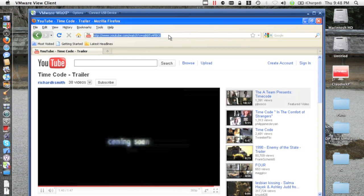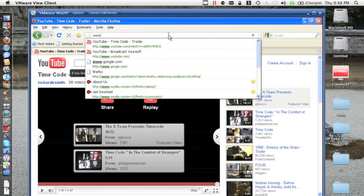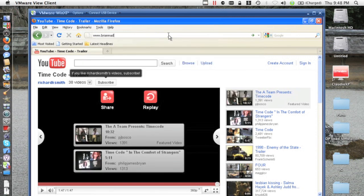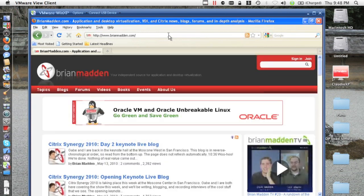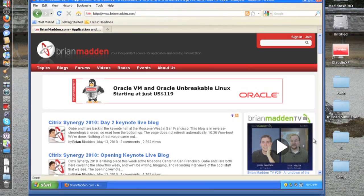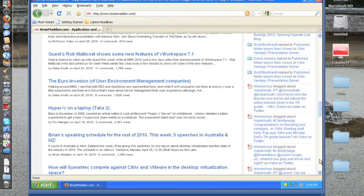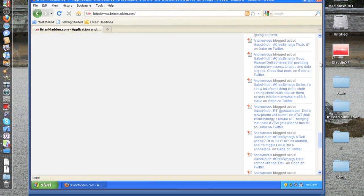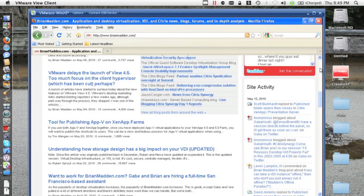Now let's do a quick check on how it renders a website — O'Brien's website. Very, very decent. Let's do a quick scrolling down. Virtually no lag — like running a local web browser for sure. That's much, much better.